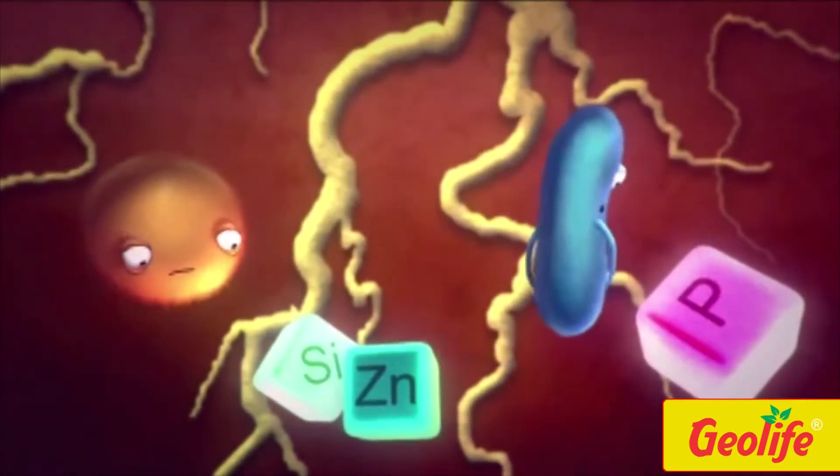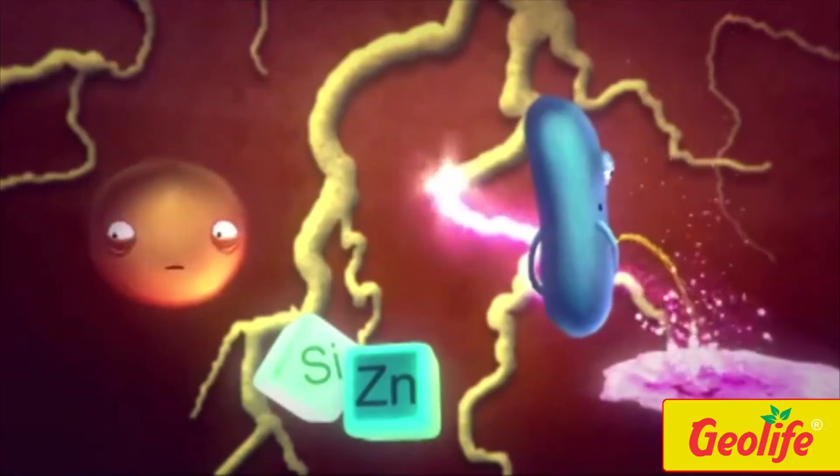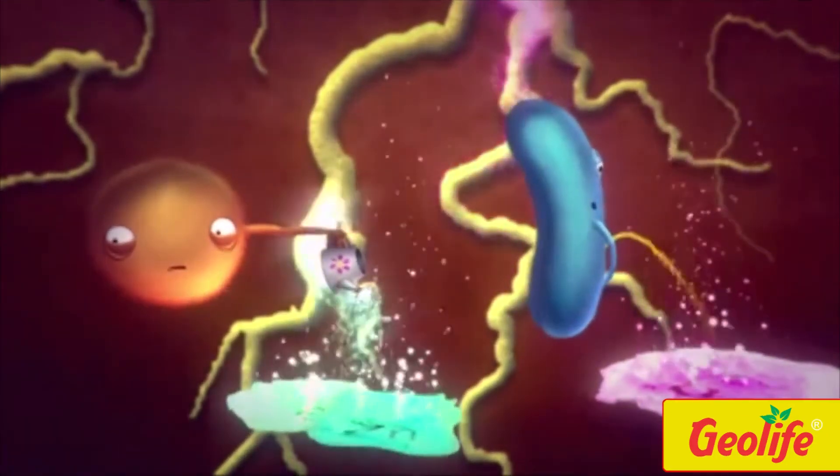Pseudomonas in Bactogang solubilizes phosphate content in the soil, releasing bioavailable phosphorus. Bacilli also solubilize silicate and zinc, making them available to the plant.